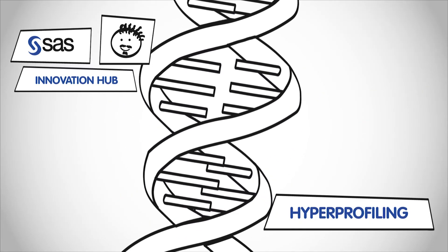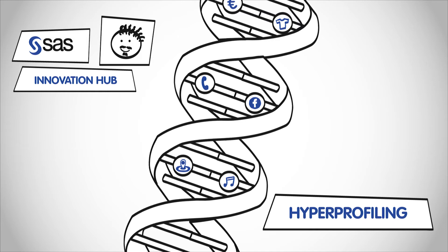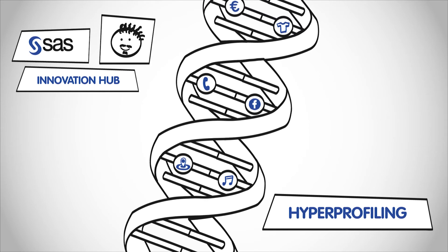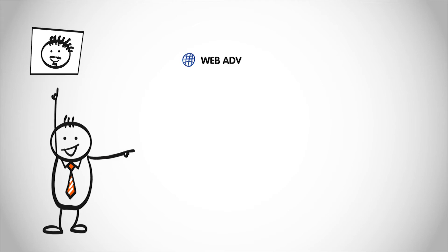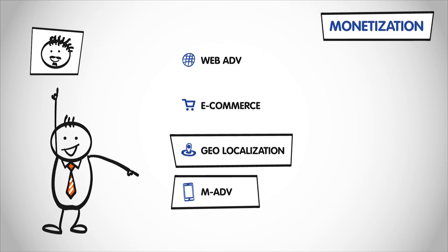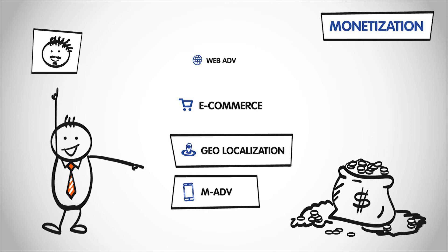We call it hyper-profiling. Much like with DNA, every little piece of information combines with other pieces to generate a customer's genome — the perfect way to find out everything you need to know. Your customers' data can be used to offer better, more targeted services and products, something that has a higher value for the client and a greater revenue for the company.